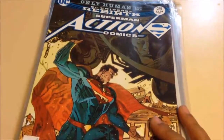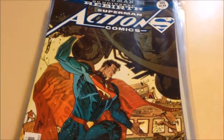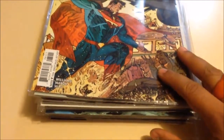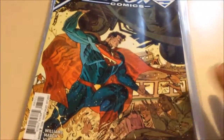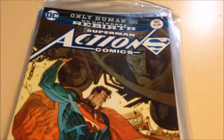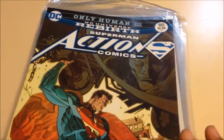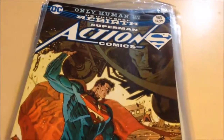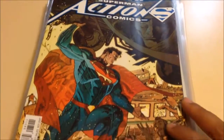Hey there YouTube, this is Vargas recording from the Vargas Vault with a comic book pick-up video. Like I promised, I was going to do a comic book pick-up video as soon as I went to the comic shop, which I did. As you probably saw in that video I posted on our trip to the Dollar Tree and the comic shop and Movie Free Bazaar. So here it is, the comic book pick-up video.